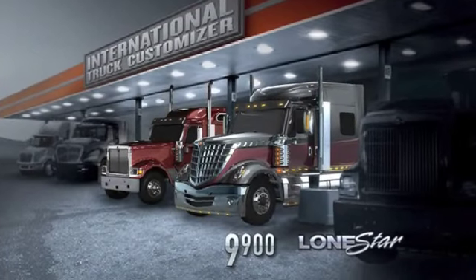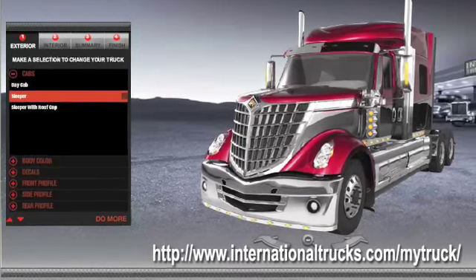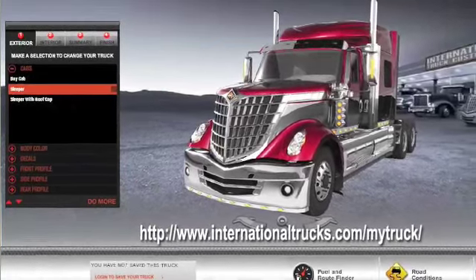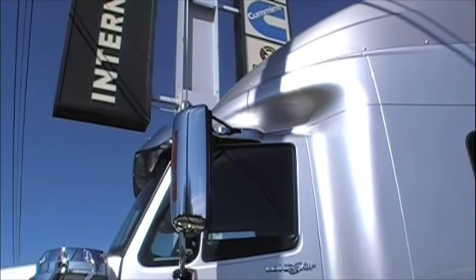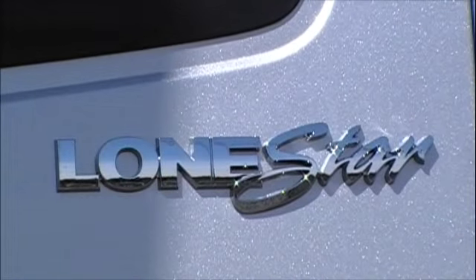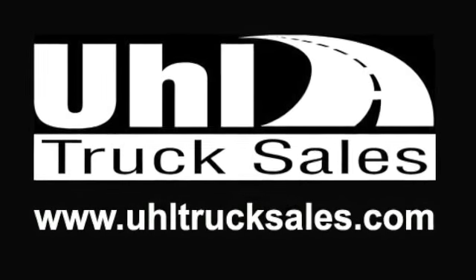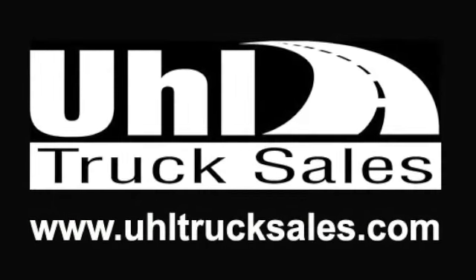Go to the website listed right here and you will be routed to International's truck configurator, where you can spec out your very own Lone Star. We just touched on a few of the features and benefits of the new International Lone Star. Be sure to check out InternationalTrucks.com or UhlTruckSales.com — either way, you're sure to get all the information you want and need regarding this exciting new Class 8 truck.